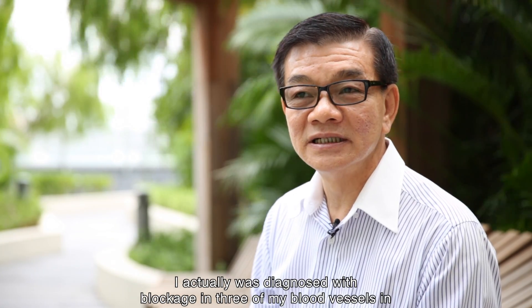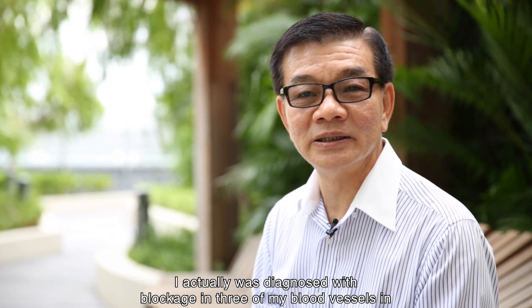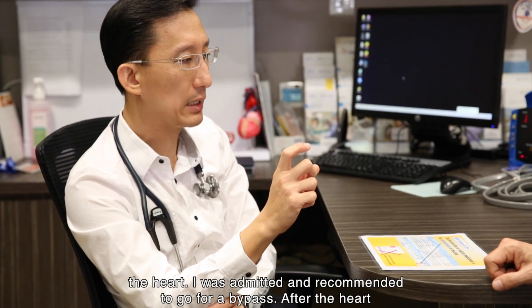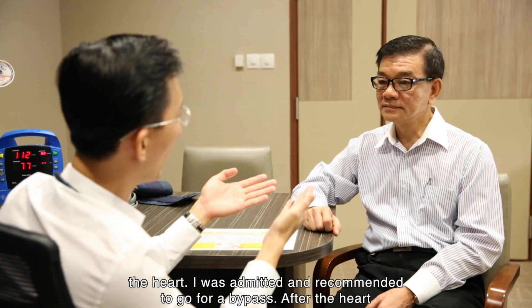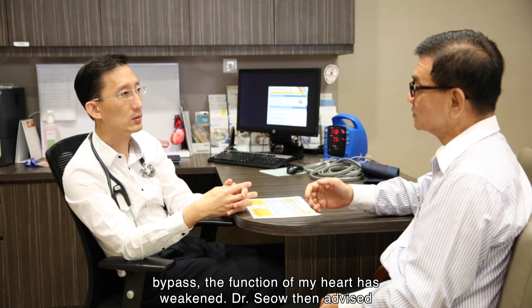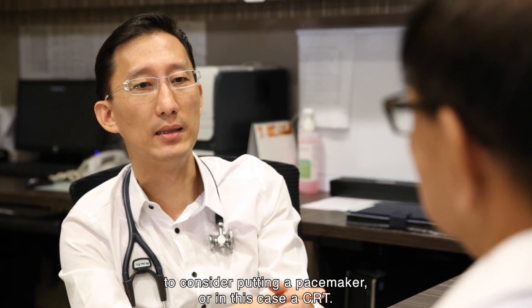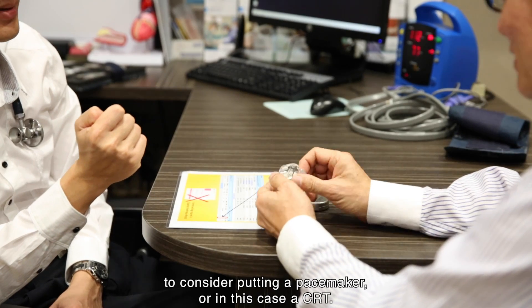I was diagnosed with blockage in three of my blood vessels in the heart. I was admitted and recommended to go for a bypass. After the heart bypass, the function of my heart weakened. Dr. Xiao then advised me to consider putting a pacemaker, or in this case a CRT.